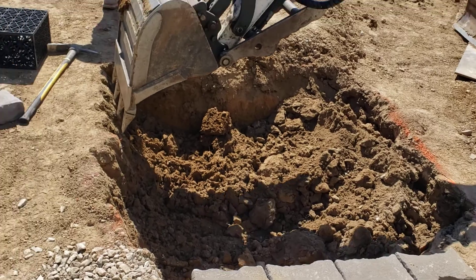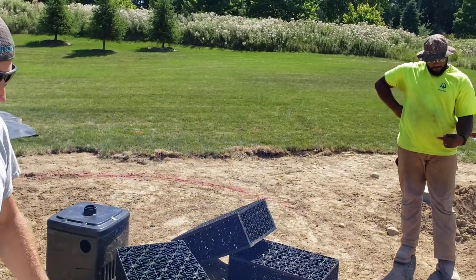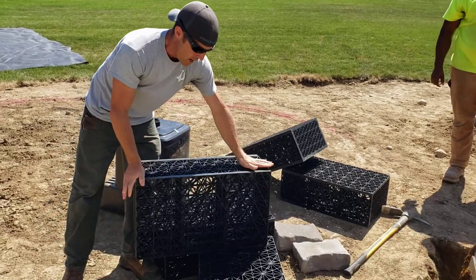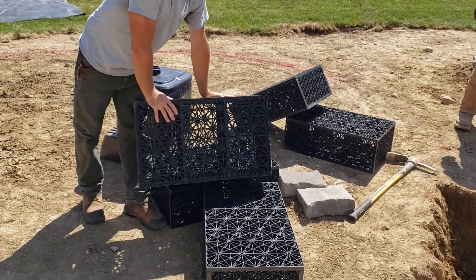We've got Jake up there digging out the basin. This is going to be a five aqua block basin. These are our aqua blocks — they hold 32 gallons each.